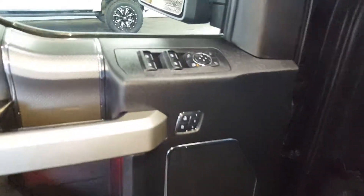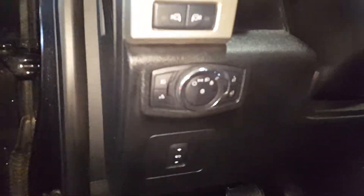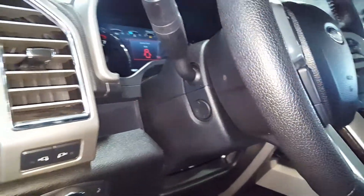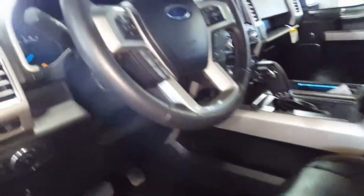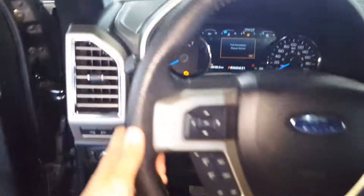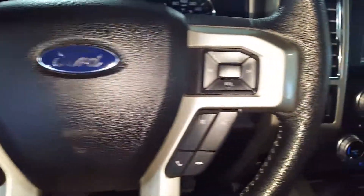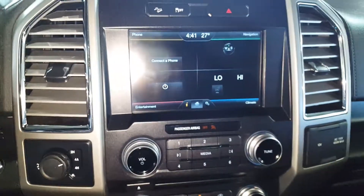Memory seats, power windows, power locks, power mirrors, auto headlights, telescopic pedals, telescopic tilt, and power steering. All your power options on your seats. This truck is beautiful, you've got to come check it out. All your main controls on your steering wheel and of course your large display screen.